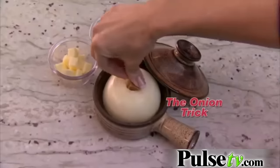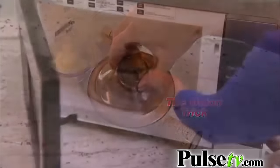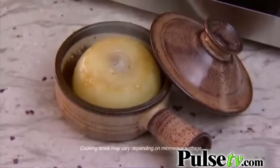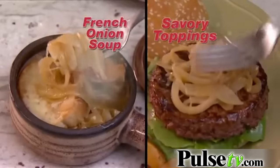You'll love this onion trick. Core a sweet onion, add butter and a bouillon cube. Microwave for five minutes and the flavors infuse like magic. Mmm, heavenly. Perfect for onion soup or savory meat toppings.